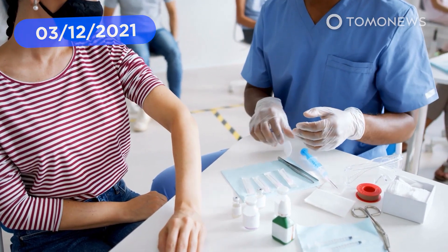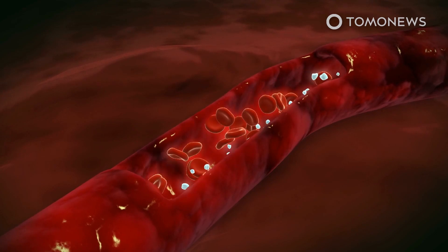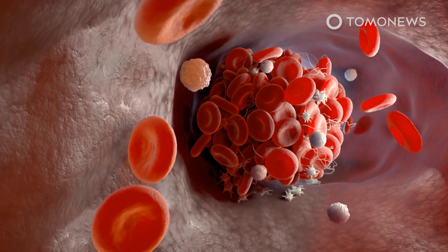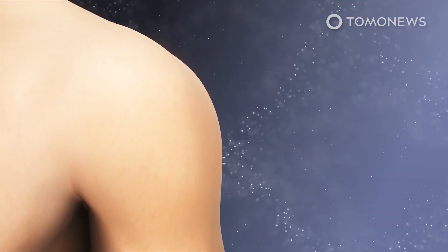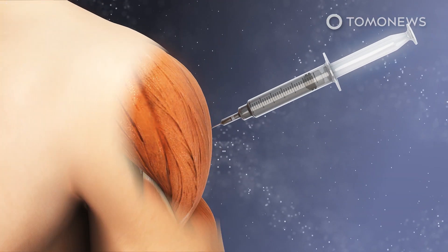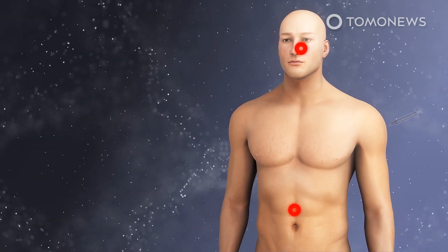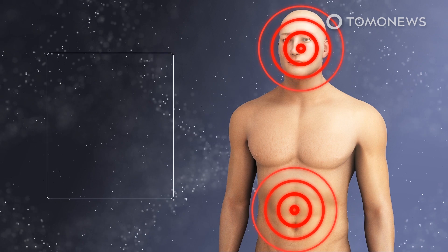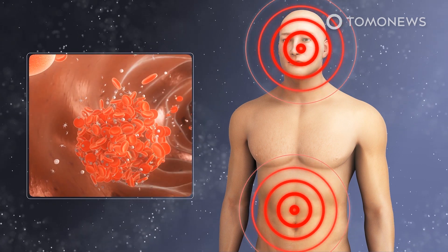Why the Oxford-AstraZeneca COVID-19 vaccine can cause blood clots is a question that has been asked for months, and scientists may finally have an answer. The trigger for rare blood clots occurring in patients who receive the Oxford-AstraZeneca vaccine may be a type of protein in the blood that is attracted to one element of the vaccine, according to a new study in the Science Advances Journal cited by the BBC.